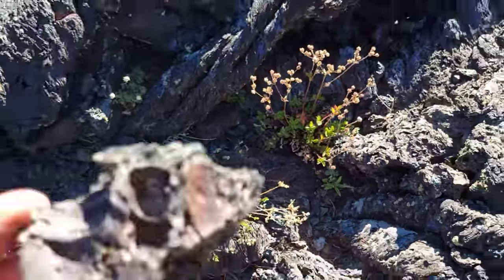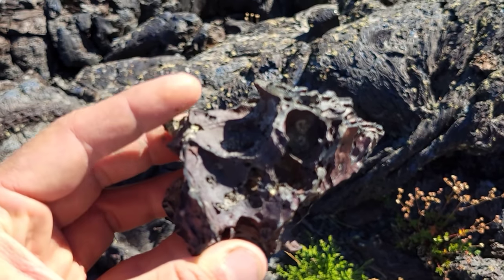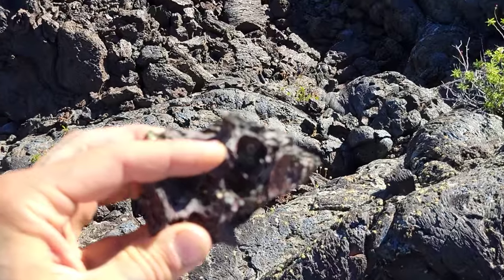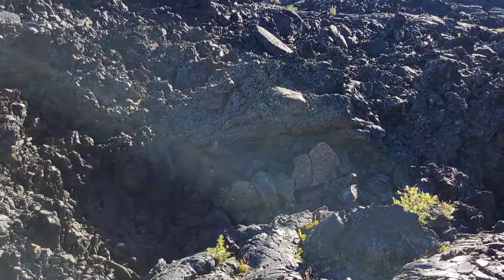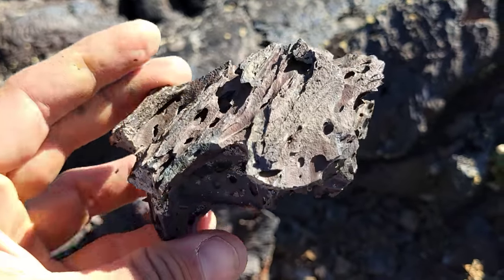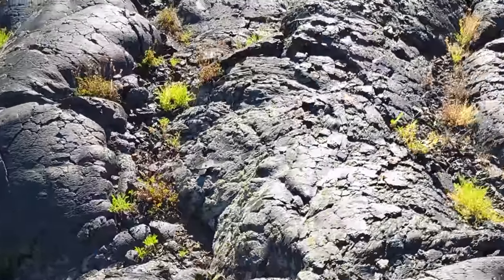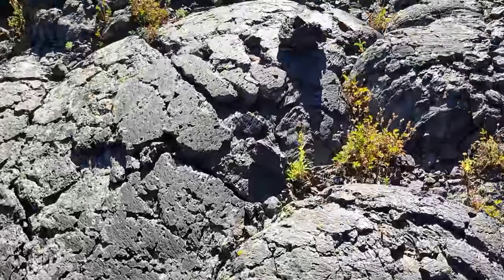Look at this piece — different kinds of vesicles, little gas bubbles in there. So you got more silica, you got more viscosity. Look at all the gas that was in there. Lots of gas. I wonder how long this took to cool.